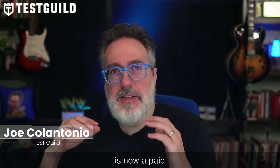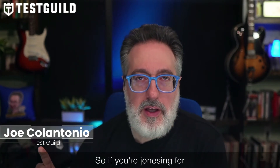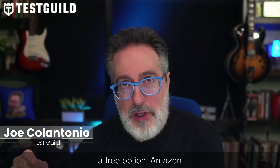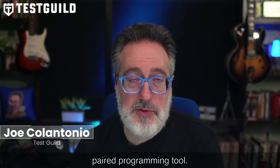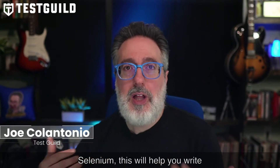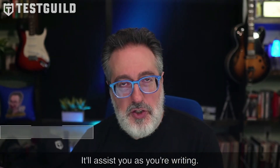First off, GitHub Copilot is now a paid solution — when they first released it, it was free. So if you're looking for a free option, Amazon just launched CodeWhisperer, which is a GitHub Copilot-like AI-paired programming tool. If you import a library like Rest Assured, Appium, or Selenium, this will help you write better code automatically and assist you as you're writing.